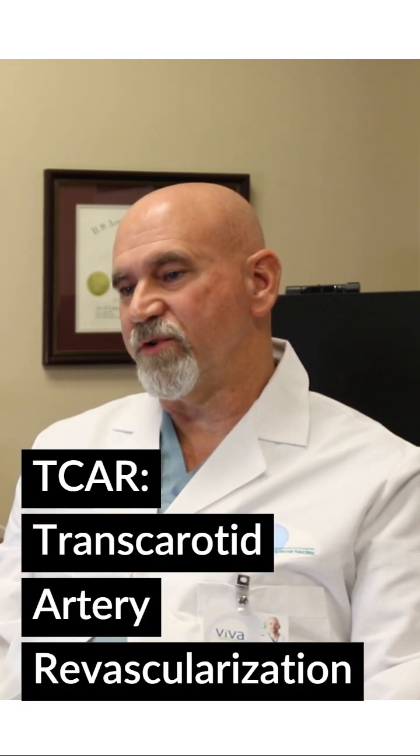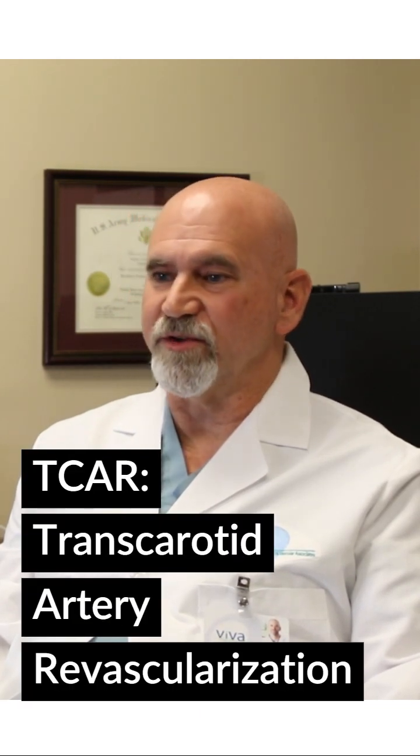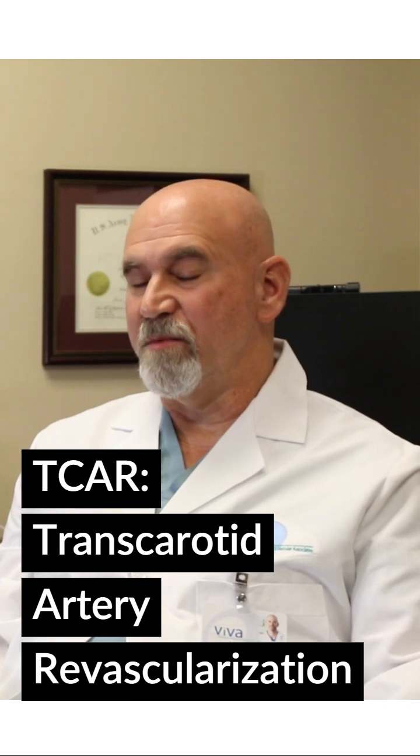The newest and one of the most effective treatments of carotid artery stenosis is TCAR, which stands for transcarotid artery revascularization. This is a combined surgical and endovascular treatment.